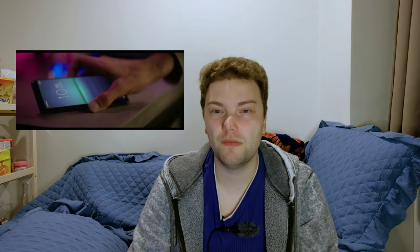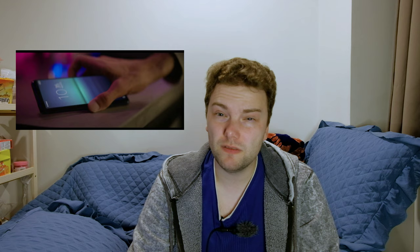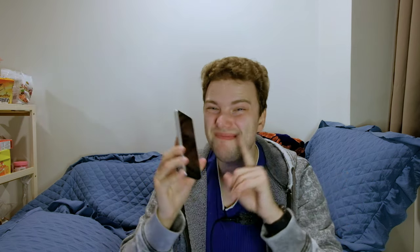First things first — it will be a compact device, just like the Xperia 10 Mark II or its predecessor the Xperia 5. It will have a 6.1-inch Full HD+ display. The same as last year? No!